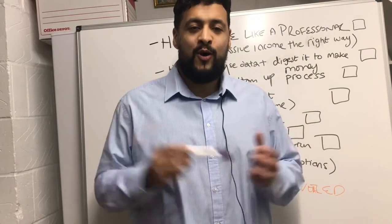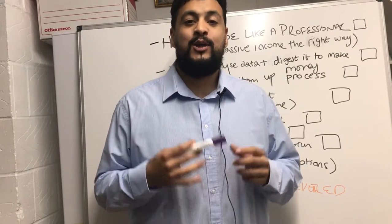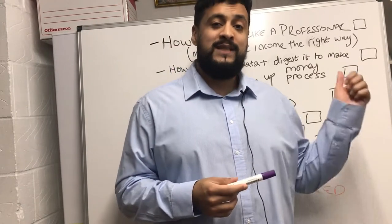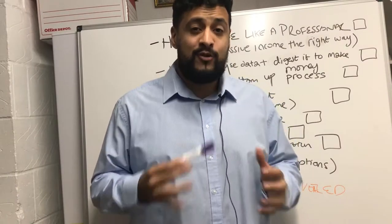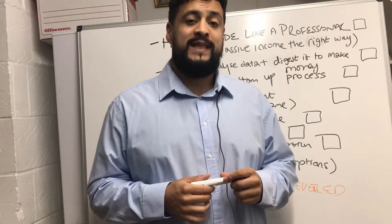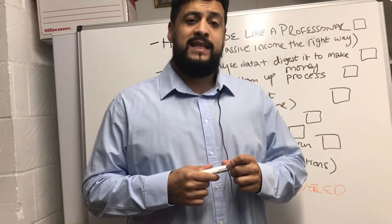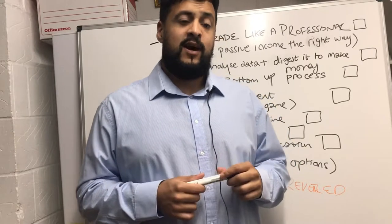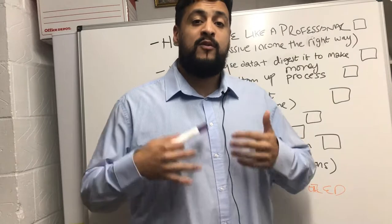Hi guys, welcome to No Aim No Gain. I've got something very exciting to share with you. I'm going to be setting up a course on how you can trade like a professional trader. You get loads of content on YouTube these days about how you could make a thousand pounds a day, but in reality it's all nonsense.